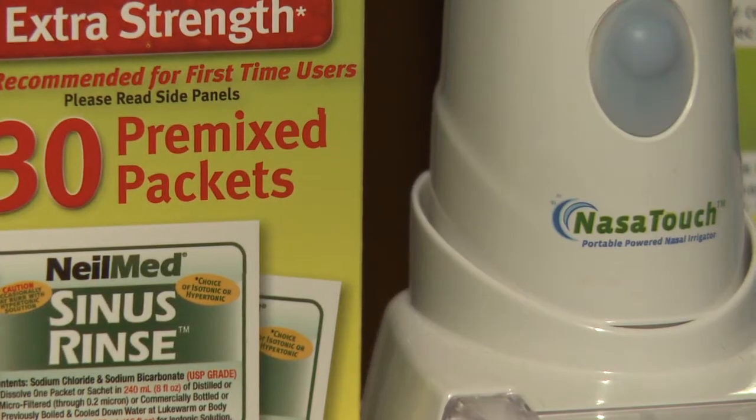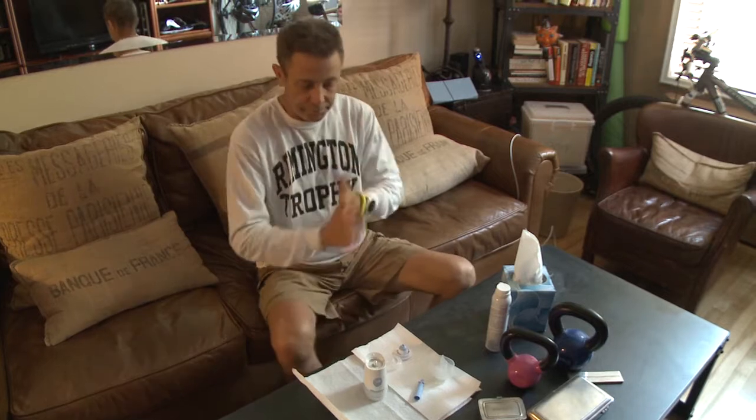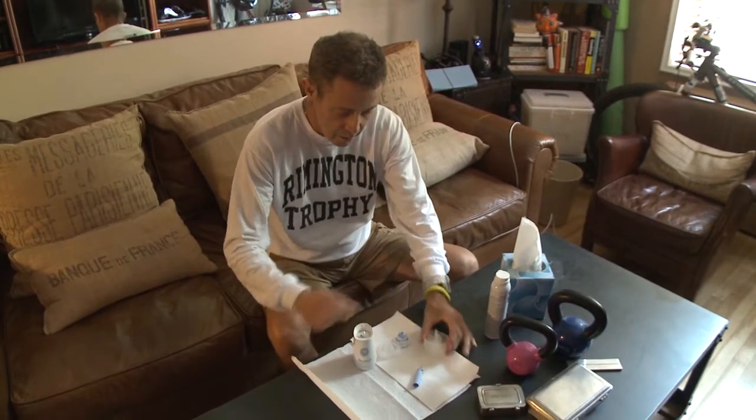A new device that I've been using lately is called the Nasertouch. The great thing about this machine is I can use it for antibiotics and I also use it for my steroids to shrink the swelling in my nose.